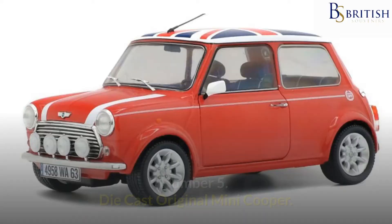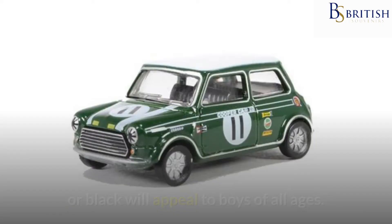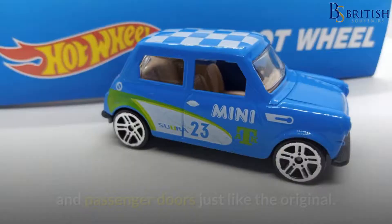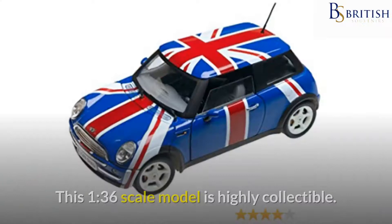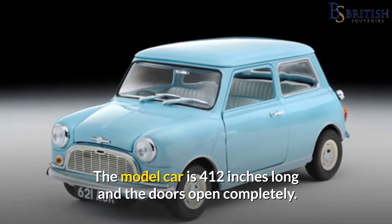Number 5: Die-Cast Original Mini Cooper. This die-cast metal Mini Cooper model, available in racing red or black, will appeal to boys of all ages. It has a Union Jack painted on the roof and on both the driver and passenger doors, just like the original. This 1:36 scale model is highly collectible. The model car is 4½ inches long and the doors open completely.